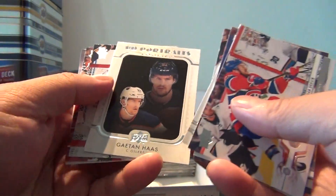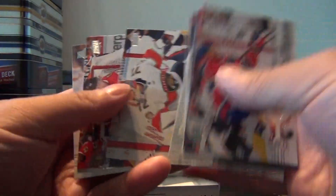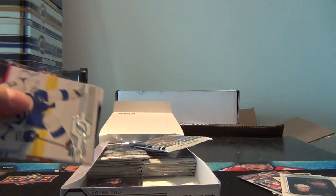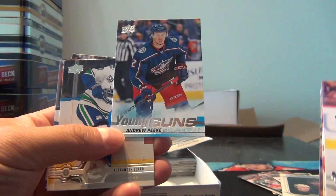Got a rookie portrait — Gaetan Haas. Young Guns, Andrew Peek.